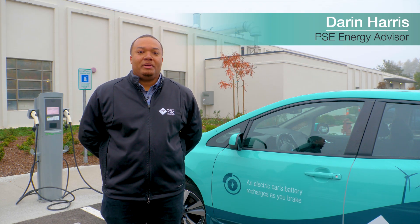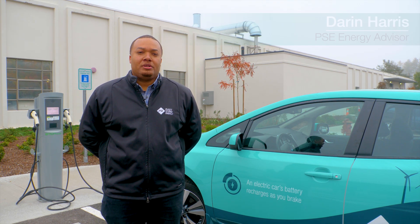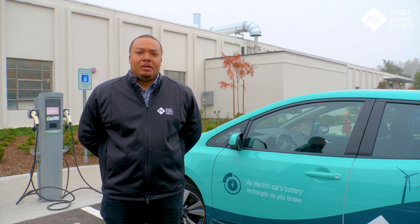Hi, I'm Darren Harris, an Energy Advisor at PSE. I specialize in questions around electric cars. One of the questions we get around charging electric cars is, how long does it take and where can I charge?